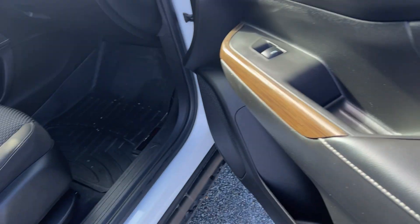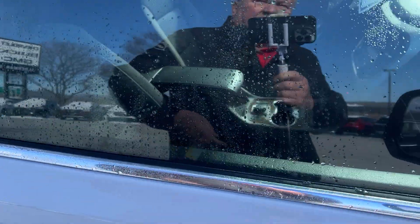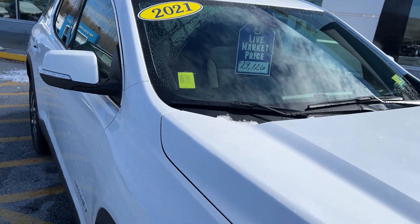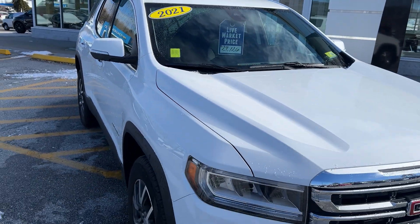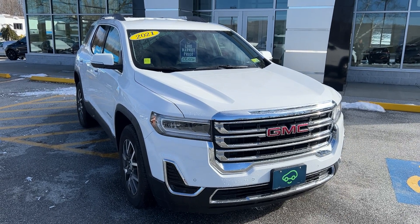Looking at the passenger side, everything's good over here too — a real clean seat. You also have the winter mats in the front. That's your 2021 GMC Acadia SLE all-wheel drive. If you'd like to learn more, hit the learn more button, or stop down to see it for yourself here on Route 7 South in Rutland, Vermont.